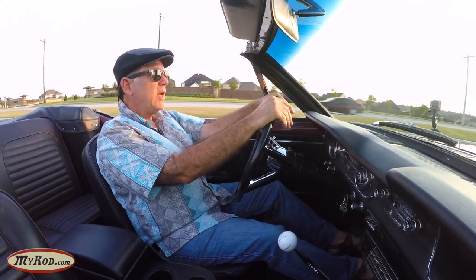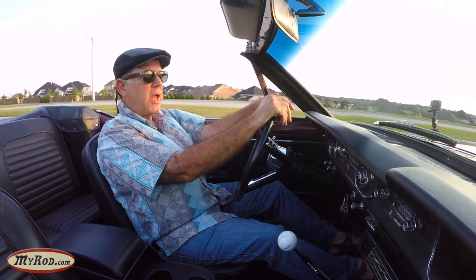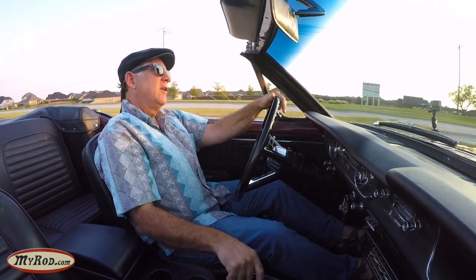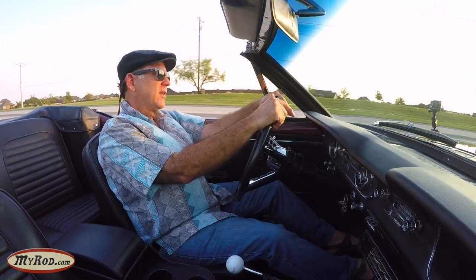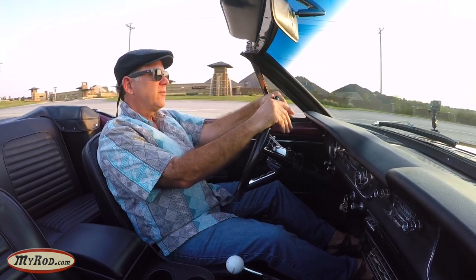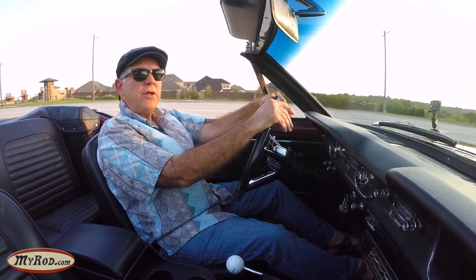We're going highway speed. I can't tell you what RPMs we're turning because we don't have a tach, but she's doing fine. That's third gear. There's fourth gear — it's really dropped the RPMs quite a bit right there. It's got a good gear.